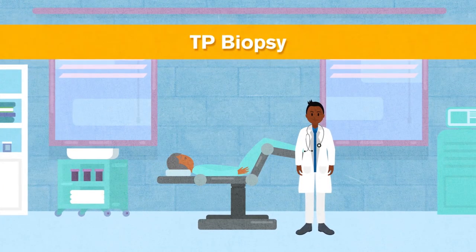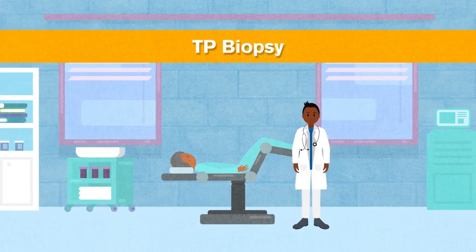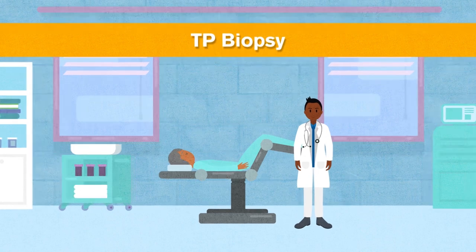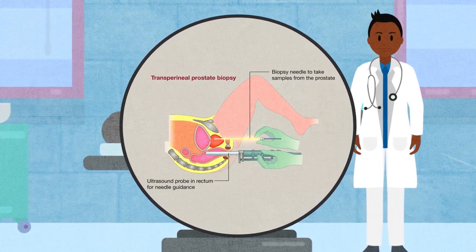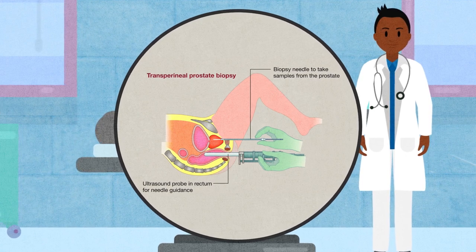Transperineal, or TP biopsy, is performed in the office using local numbing medication to help decrease pain. Patients are positioned on their back with their legs supported in stirrups. A probe is inserted into the rectum to allow your doctor to see the prostate and help guide a small needle inserted through the perineum — the skin between the scrotum and anus — to reach the prostate and obtain samples.